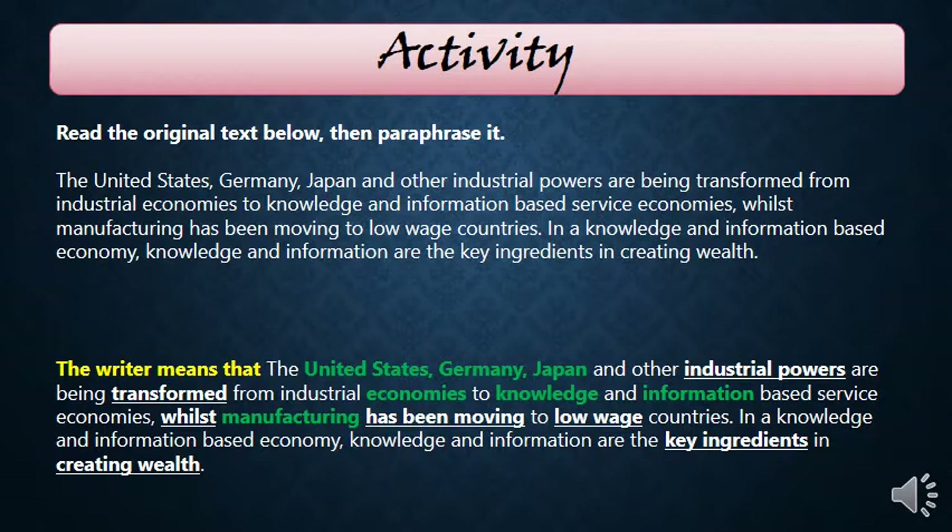Let's look at this activity. The original text reads: 'The United States, Germany, Japan, and other industrial powers are being transformed from industrial economies to knowledge and information-based service economies. Whilst manufacturing has been moving to low-wage countries, in a knowledge and information-based economy, knowledge and information are the key ingredients in creating wealth.' The paraphrase begins with a citation: 'The writer means that...' and then restates the ideas in simpler words.